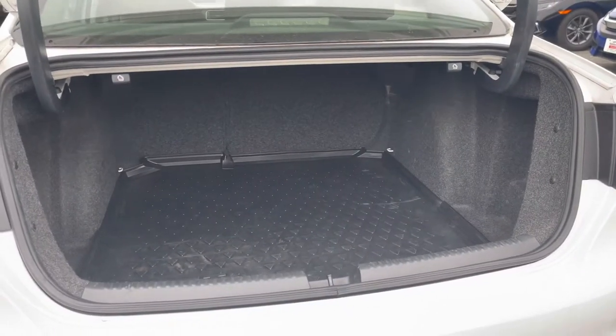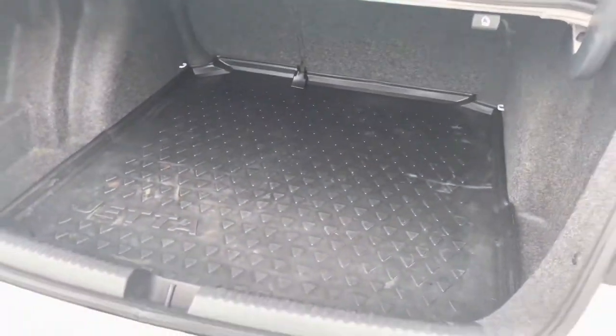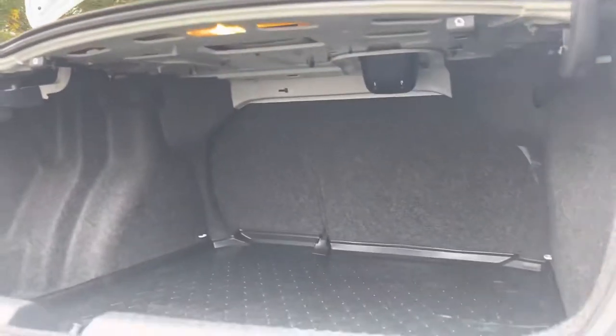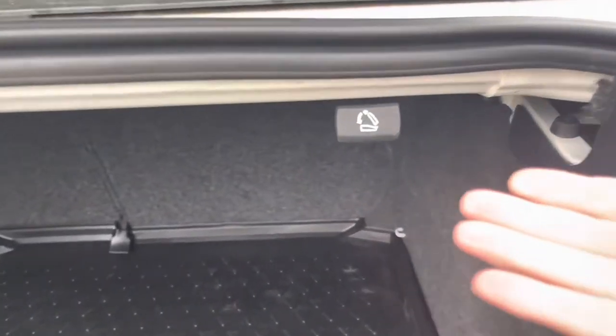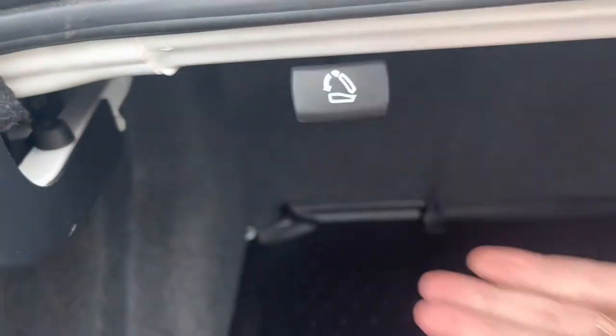It has an extremely deep trunk — lots of space for all your stuff. And you do get the 60-40 split for the rear seats, where you can flip the rear seats down by pulling one of these levers.